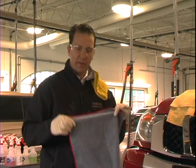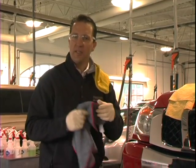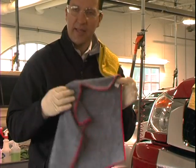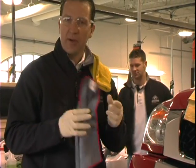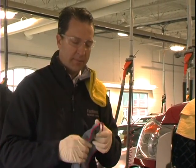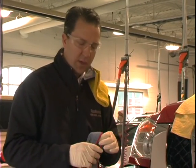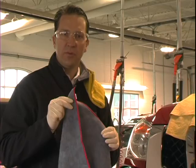My favorite is the microfiber towel. What it does is it cleans well, it doesn't tend to keep contaminants in it, so we don't scratch vehicles with it. On our high end details and car washing here at the Firehouse Car Wash, we keep these readily available and we use these.